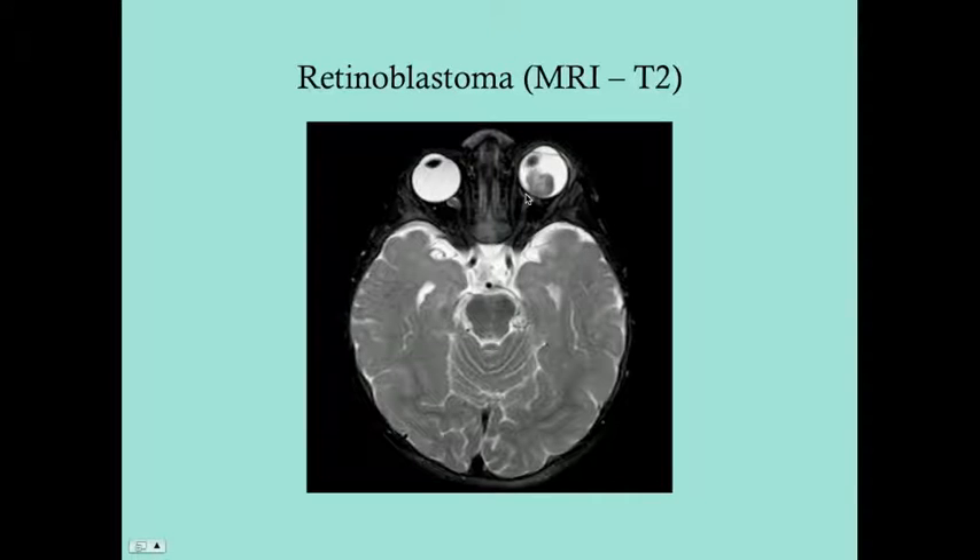For USMLE Step 2 or Step 3, don't expect images with retinoblastoma questions — they're pretty straightforward. They'll ask how it presents (leukocoria), how to diagnose it (referral to ophthalmology, ophthalmologic examination, CT or MRI), and importantly, do not biopsy the tumor.